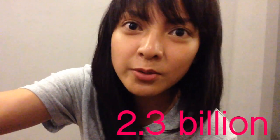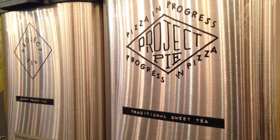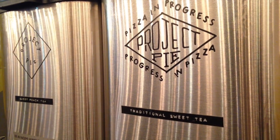The next time you go to Project Pie, you can eat the most awesome pizza ever. You can make over two-point-something million permutations. When dining out I usually opt for water, but Project Pie has this delicious tea.